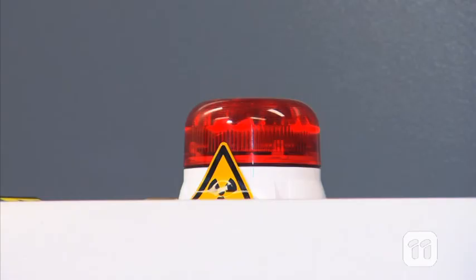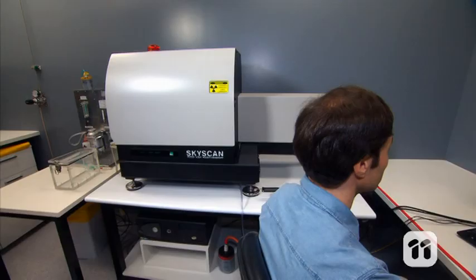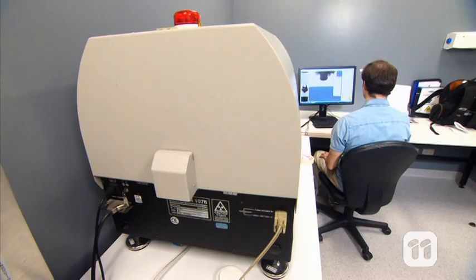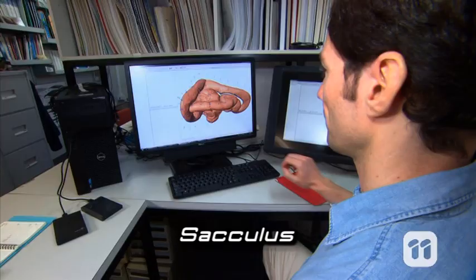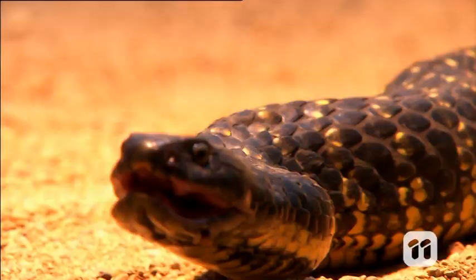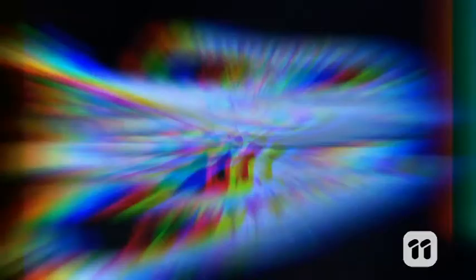To do that, we use this high-resolution computer tomography scanner to take scans of the snake fossils and the skulls of 81 lizards and snakes. This scanner is able to create detailed 3D images by taking hundreds of X-rays from different angles. Once we have our inner ear scans, we use specialized software to investigate them further. We analyze the spatial relations between the different portions of the inner ear — a central part called the sacculus, and the three straw-like structures called the semicircular canals. We then compared our findings from the ancient snakes to our findings from living species, to work out what the lifestyles of the fossil snakes must have been like.